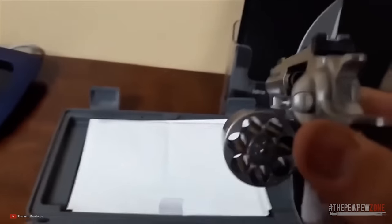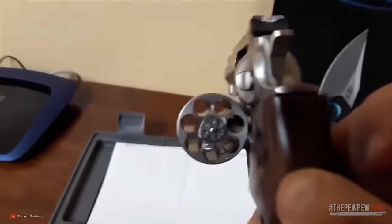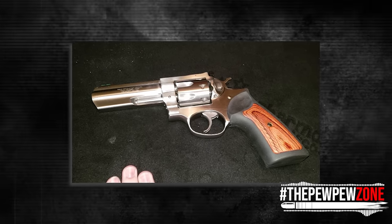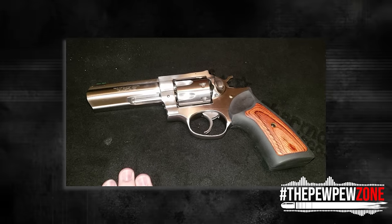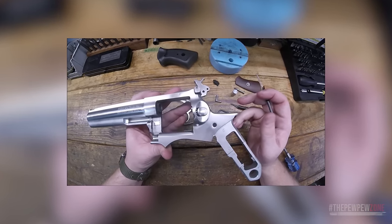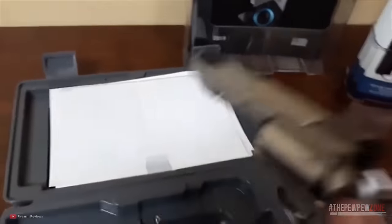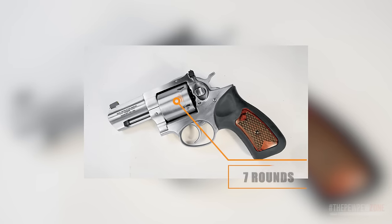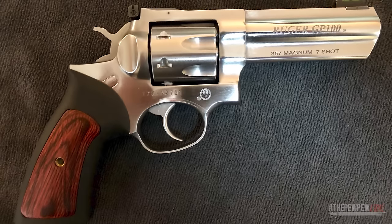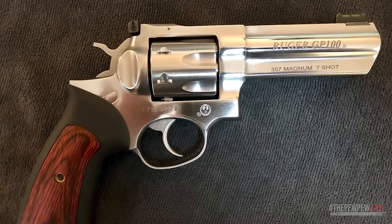A noteworthy feature of the Ruger GP100 is its triple-locking cylinder, which ensures positive alignment and dependable operation shot after shot. Its grip frame design easily accommodates a wide variety of custom grips, allowing for greater customization and comfort. Disassembly requires no special tools, making maintenance a breeze. The transfer bar mechanism protects against accidental discharges. With a capacity of 7 rounds, if you don't like the Smith & Wesson 686 Plus, the Ruger GP100 is a great alternative.